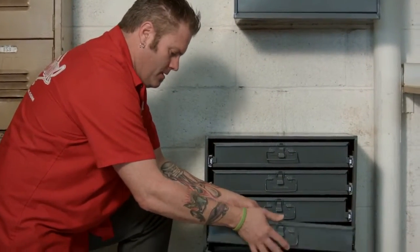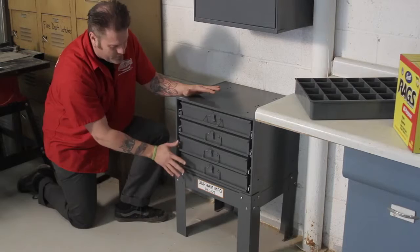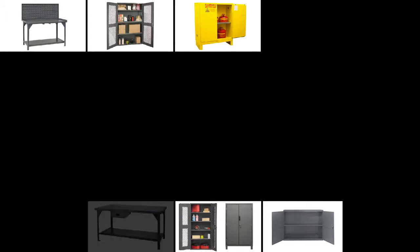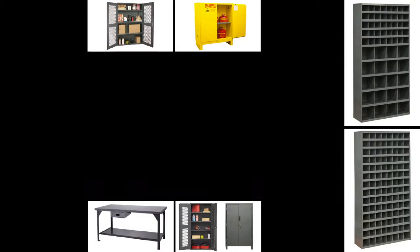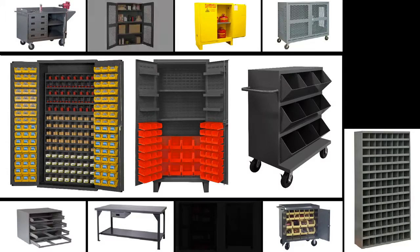The stand is modular and can be used with any other Durham cabinet of the same dimensions. Durham's cabinet line is offered in 12, 14, or 16 gauge, all welded steel and powder coated. With over 400 different cabinets to choose from, cabinets can include bins, pegboard, Lubrids panels, drawers, and shelves, creating endless options of organization.